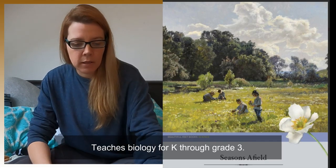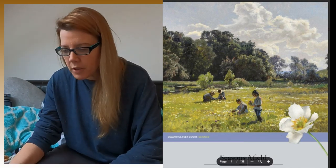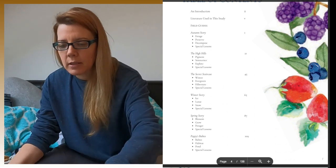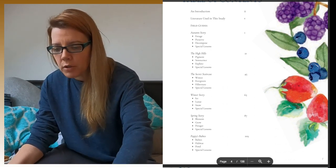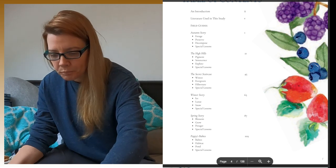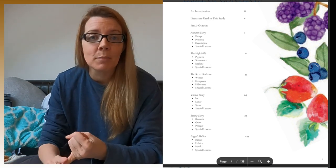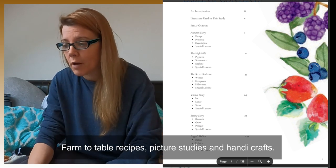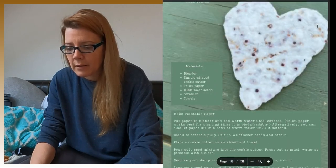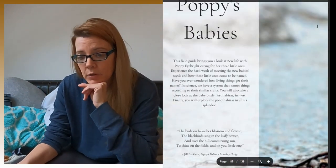You guys are going to be looking at the screen at the same things I am. I'm going to show you two lessons today. So first, what I want you to know about this curriculum is the topics it covers. It puts them into different sections — autumn, winter, spring — and they cover topics like poppies, babies, habitat, pond, and special lessons. Special lessons are my favorite — those are recipes and handicrafts. We've got 72 lessons, so I'm just going to go into one.